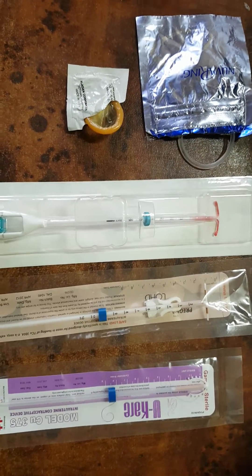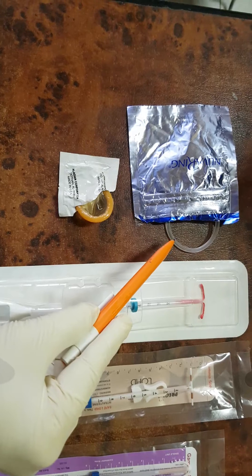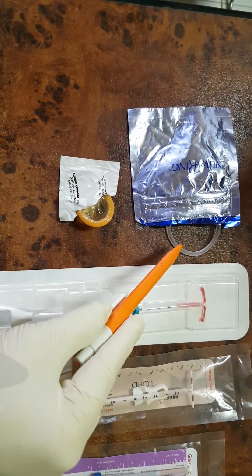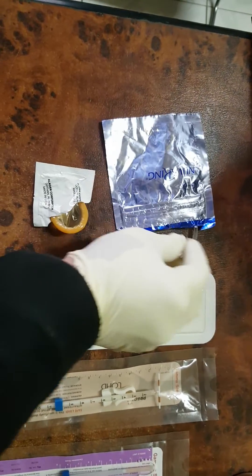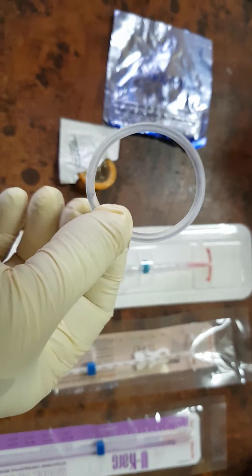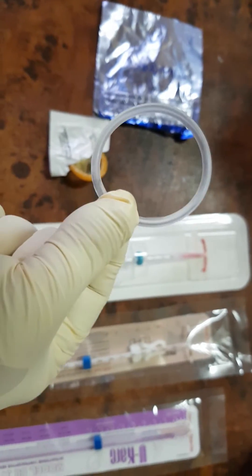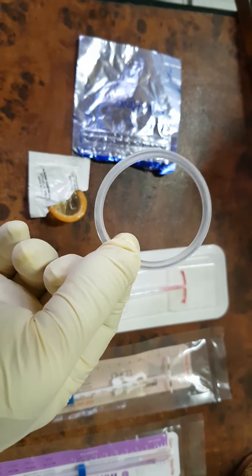This one is the vaginal ring, called the NuvaRing. It is used monthly, works for three weeks as contraception, containing combined estrogen and progesterone. This is called the vaginal ring or NuvaRing.